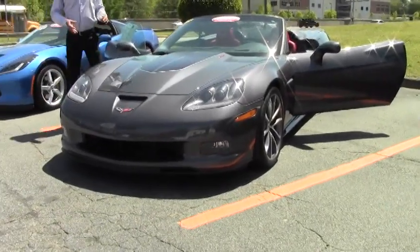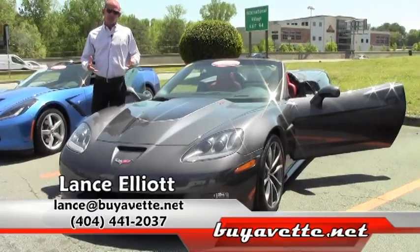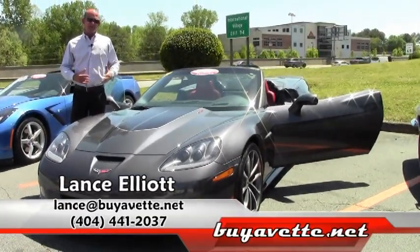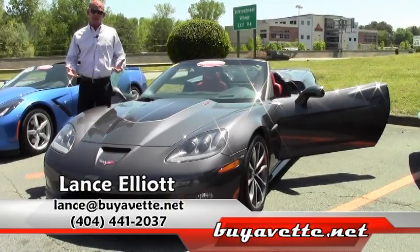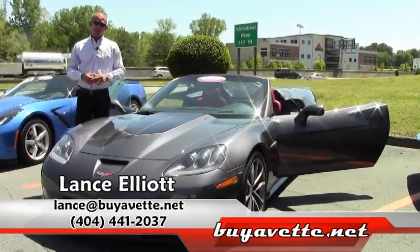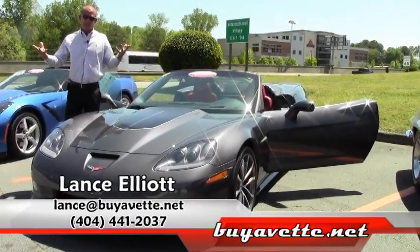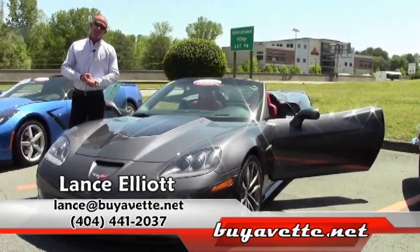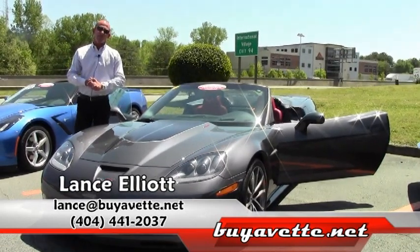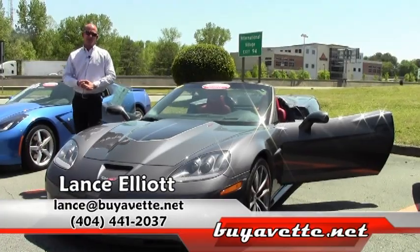The car is so unique and so rare — it's got all the right boxes checked. It's very collectible and going to retain its value super strong because of the fact it's so rare. I'd love to earn the opportunity to show you this car. Give me a call on my sales line day or night at 404-441-2037. Thanks so much and looking forward to seeing you.